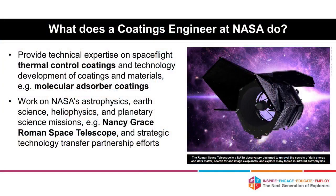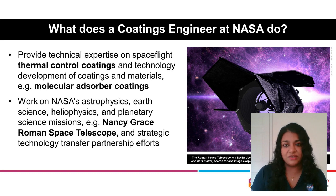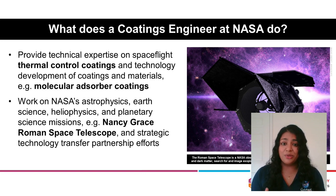It's not every day that you speak with a coatings engineer, especially at NASA. As a coatings engineer, I provide technical expertise on spaceflight thermal control coatings — anytime there's an issue related to coatings or if I need to provide recommendations or consultations, I'm your person. I'm also involved with technology development of new coatings and materials, and specifically I'm working on the molecular adsorber coating. I get to work on really cool NASA missions for space exploration and scientific discoveries. I specifically work on astrophysics missions, earth science, heliophysics, and planetary science missions.